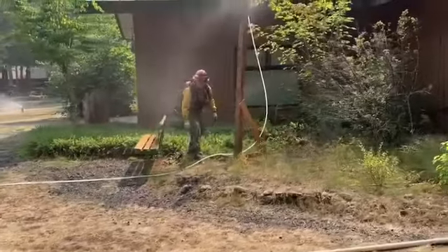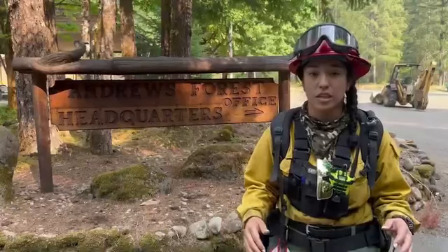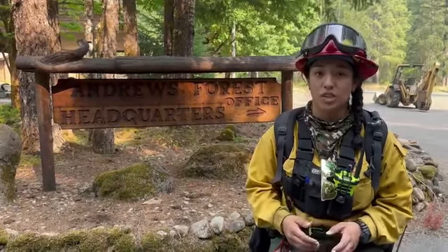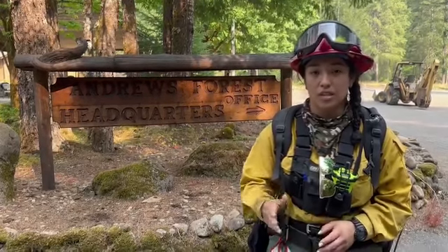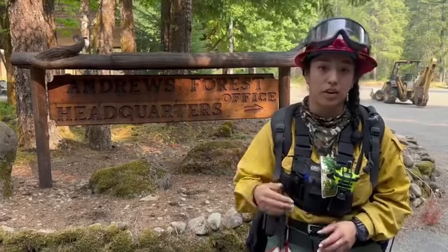If we had to go ahead and fight fire, we already have everything set up off the buildings. We actually have a hundred-foot hose extending off each sprinkler that gates off, so we can go ahead and use those hoses to fight any fire that's coming our way.